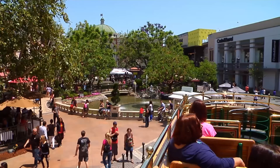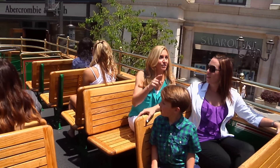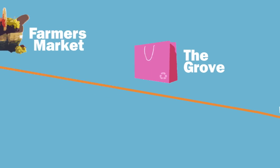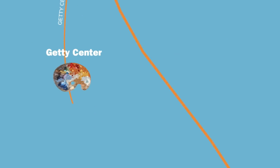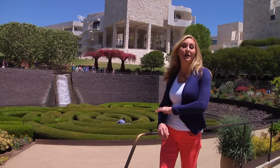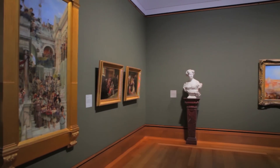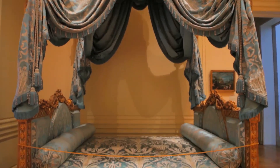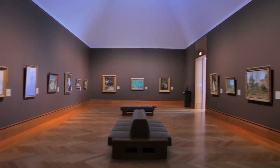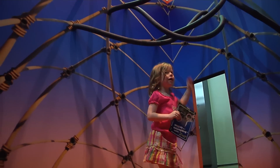Don't miss the chance to enjoy the Los Angeles Farmers Market for a fresh taste of California, and be sure to enjoy a stop at the Grove for a fun trolley ride and much more. A few miles west, we head to get inspired at the Getty Center, where art will inspire the whole family.